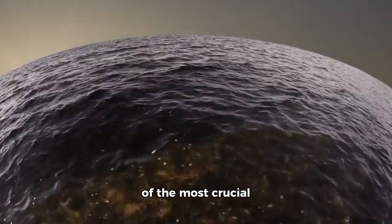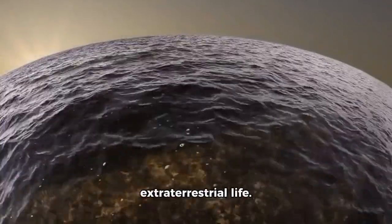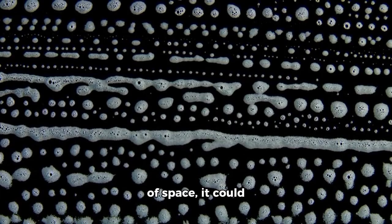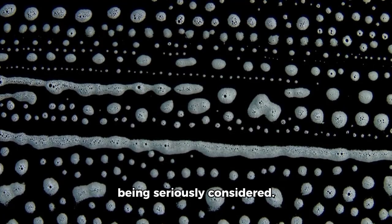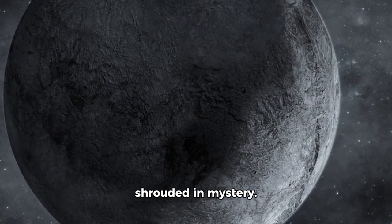This ocean may be one of the most crucial discoveries in the ongoing search for extraterrestrial life. Shielded from the harshness of space, it could potentially harbor microbial life within its hidden depths, a possibility now being seriously considered. The actual surface of Pluto remains shrouded in mystery.